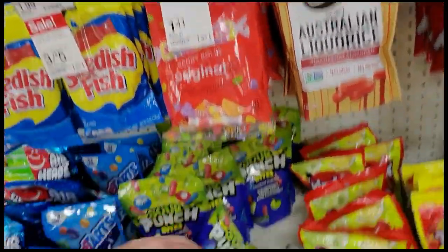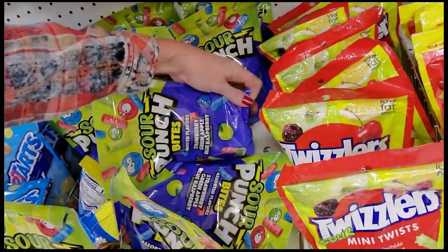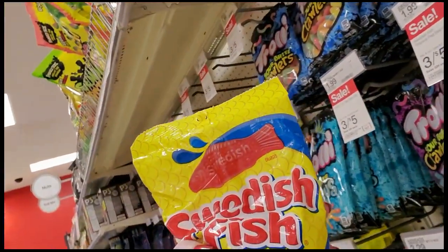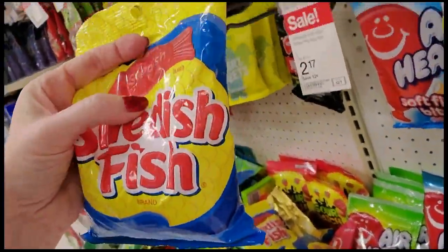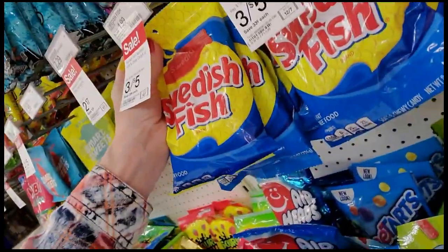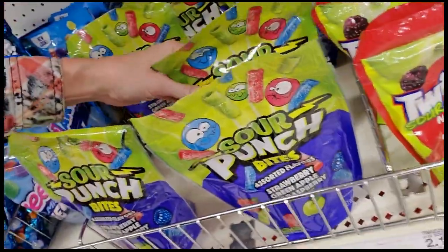Another bag of Smarties — they're happy right there. Sour Punch Bites. Swedish Fish — this is one of those Mandela Effect things. I remember them having a little fin down here. Other people say they never had a fin there, but I believe they used to. Sour Punch Bites — these are all weird right here.